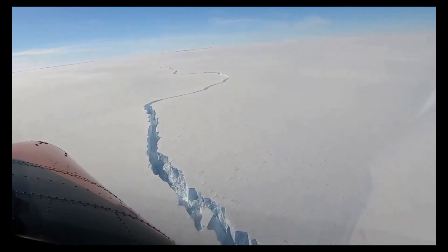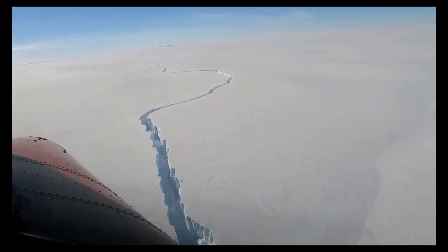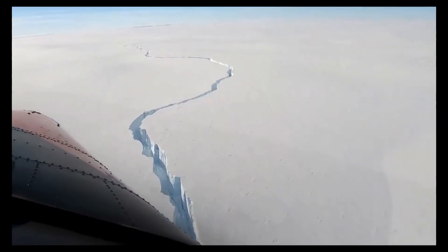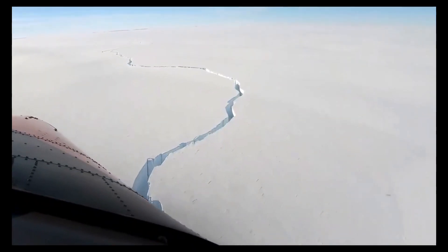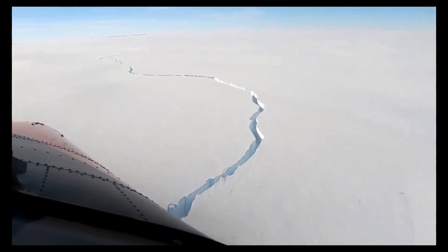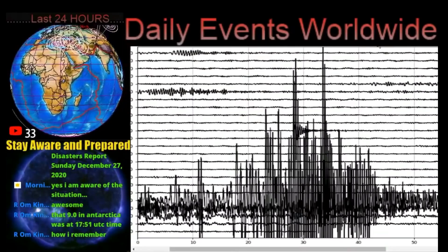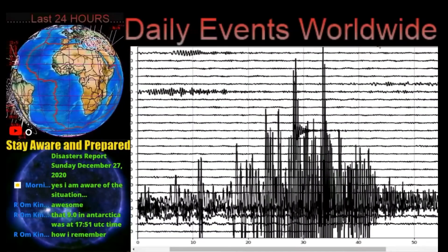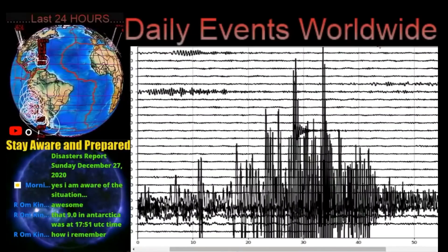And it really makes me wonder if this is in any correlation to the large 9.0 earthquake that was recorded in Antarctica on December 27th, 2020. And I don't know if you all remember this, but we did have the seismographs go crazy overnight on the 27th of December.